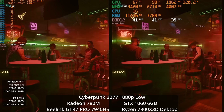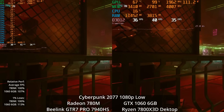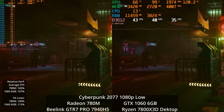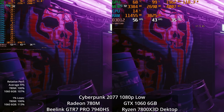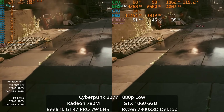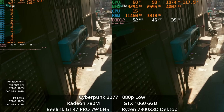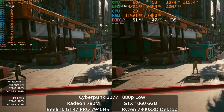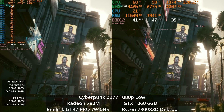If it's crushing a competitive game, can it play Cyberpunk? At 1080p low settings, yes, it absolutely can. It's not a locked 60 FPS, but we're well beyond 30 FPS — and 40 FPS feels a lot better than 30. The 1060 is winning, but only by 7%. You would actually be very hard pressed to tell the difference between which system you were playing on, which is pretty crazy for an integrated little mini PC.